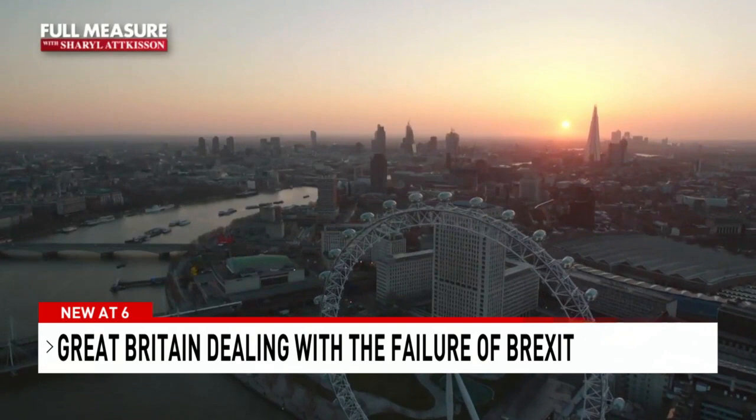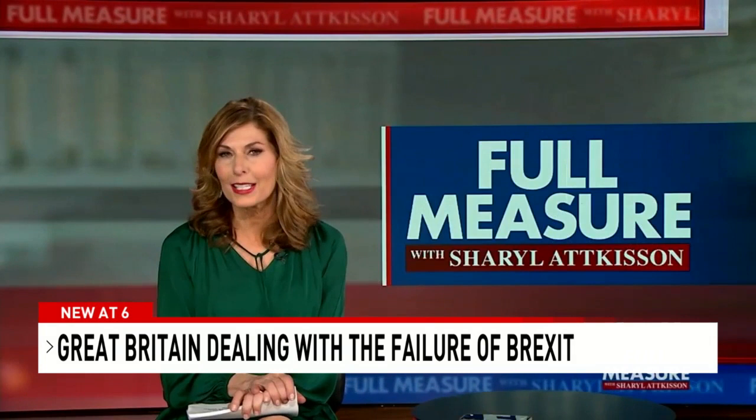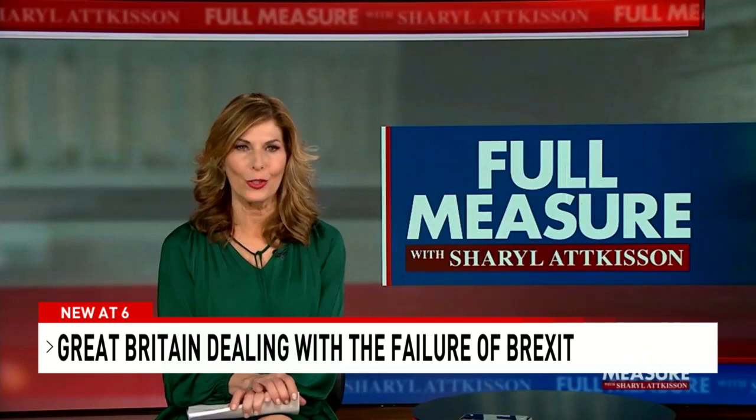Today there's talk of Grexit, Frexit, Italexit, and Dexit — movements in Greece, France, Italy, and Germany to withdraw from the European Union. But everybody says that'll never happen. For Full Measure, I'm Cheryl Atkinson.